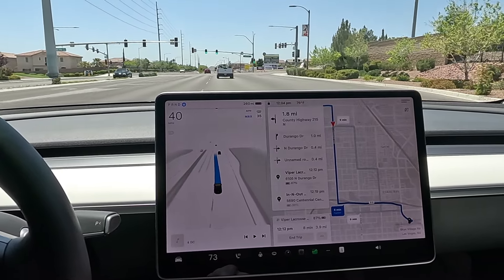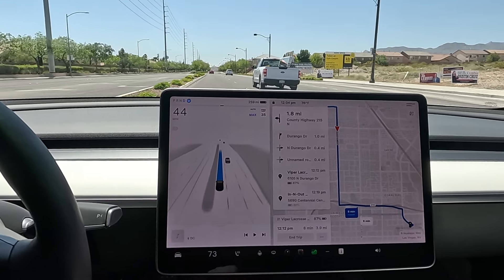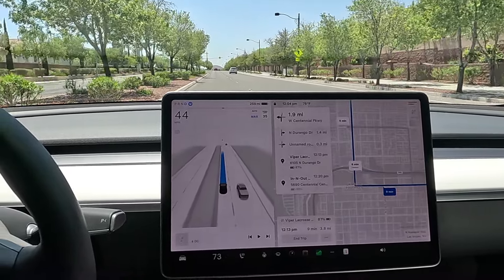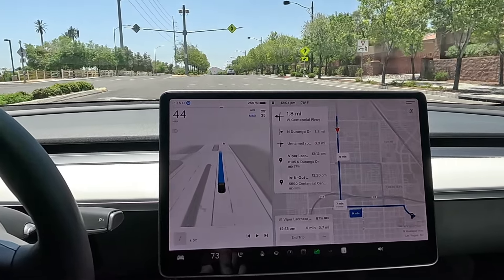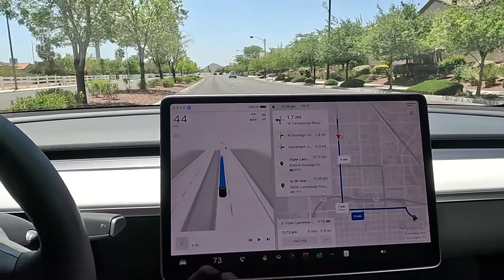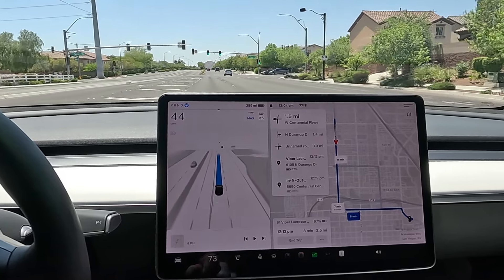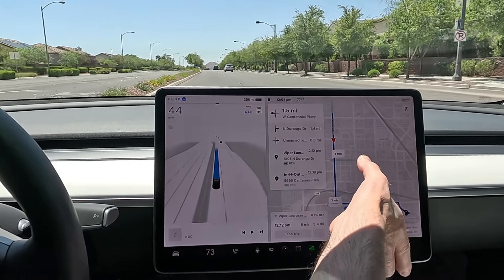Lane change hesitation again — it's so consistent. Have you guys gotten the FSD update? We're on 12.3.6, the latest version. I think it's much better than 12.3.4 — some people on X said 3.4 was better for them, but this one is definitely improved. There's still a lot of indecisiveness, but you can feel the competency. They just need to turn up that confidence dial.